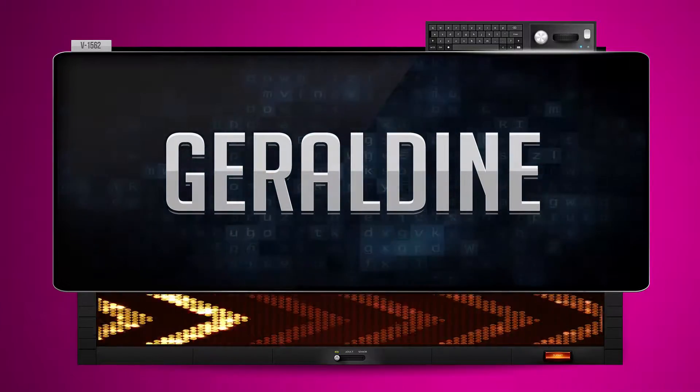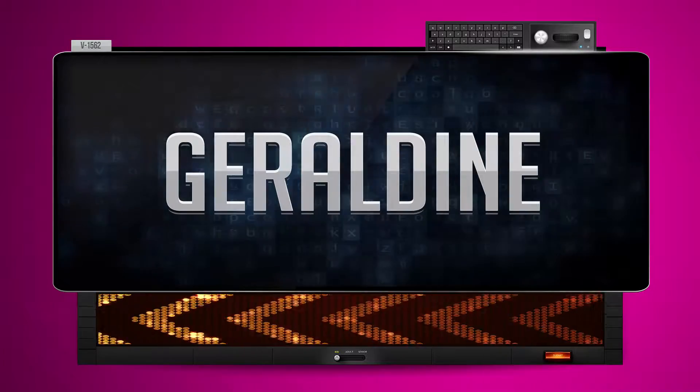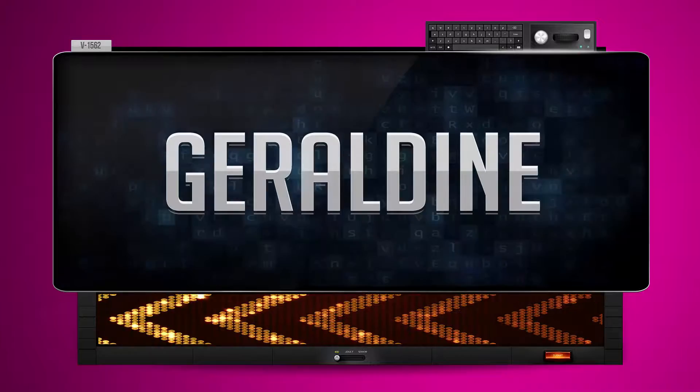Geraldine. And how do you say that backwards? Needlerish. One more time — let's pay close attention. Needlerish.